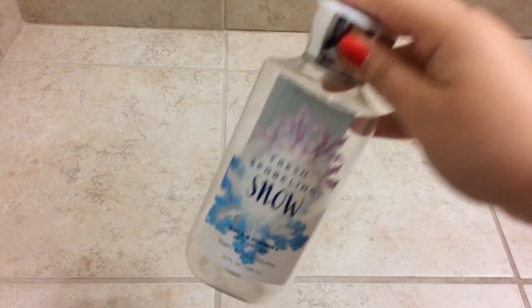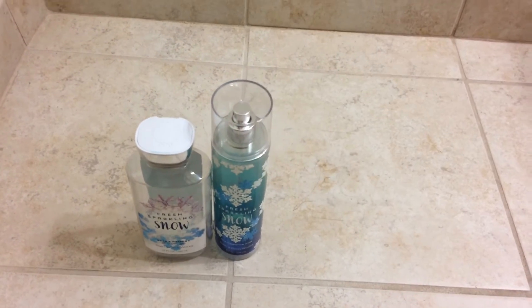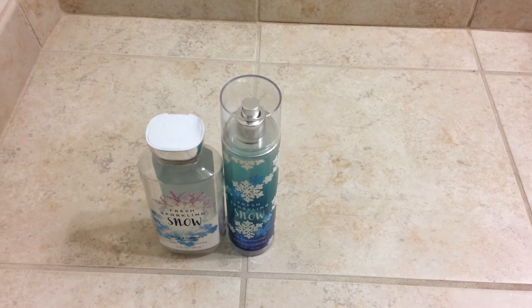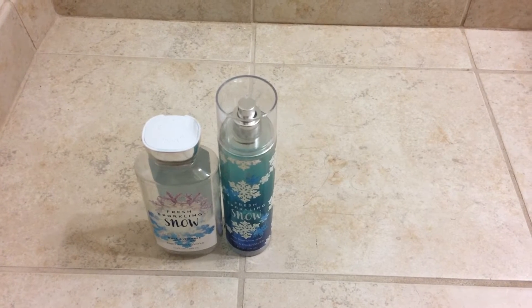So the first thing I used up was the Fresh Sparkling Snow Shower Gel, as well as the matching spray. This scent is a nice, clean, fruity, fresh scent, and I really enjoyed it when I had it, and I would definitely repurchase if I ever saw it again.